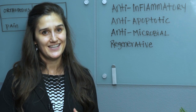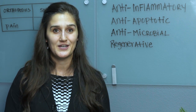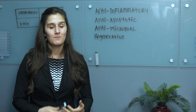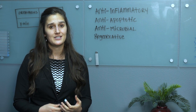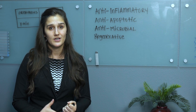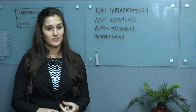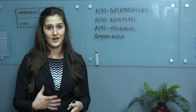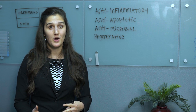The last property — and I always tell people this seems really boring now that you've learned all the other things — is that these cells are regenerative. Mesenchymal stem cells are your body's source for connective tissue. They are the natural reservoir of these types of tissues: cartilage, muscle, fat tissue, and bone.